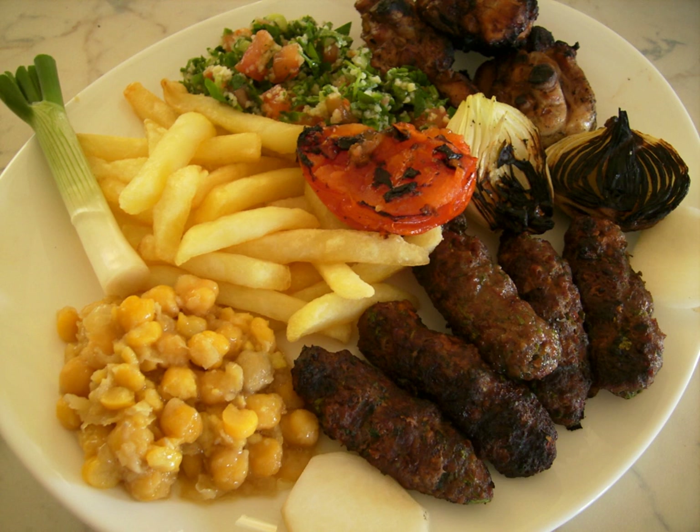Kibbe: finely minced meat mixed with bulgur, cracked wheat, that can be made in different forms including stuffed with ground meat, onions, layered, pan-baked, fried balls, patties, or cooked in yogurt, or eaten raw. Kibbe nayyeh: raw kibbe, finely minced meat mixed with bulgur, cracked wheat, and eaten like steak tartare. Kafta: patties, fingers, stars or a flat cake of minced meat, onions, parsley, and spices that can be baked or charcoal grilled on skewers.